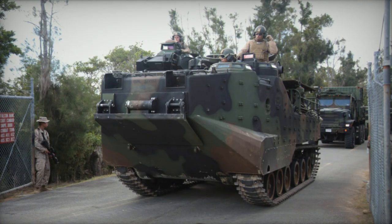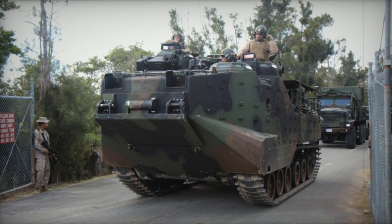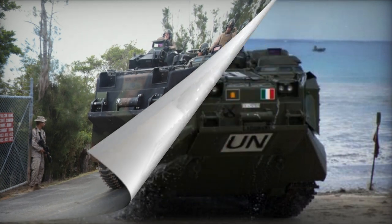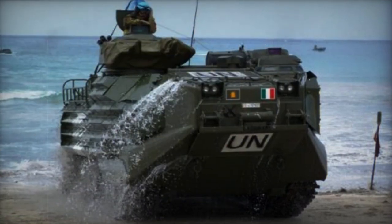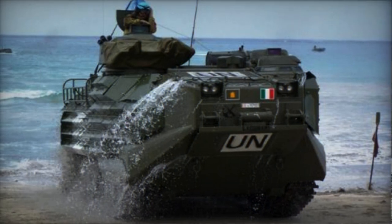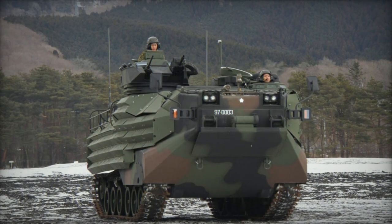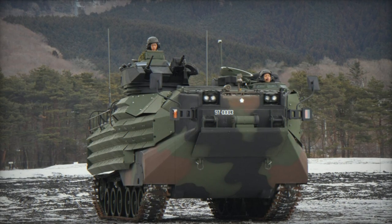With a crew of three — commander, gunner, and driver — the AAV-7 features a spacious troop compartment capable of accommodating up to 25 Marines or around 4,500 kilograms of supplies. Troops are seated on benches, and entry and exit can be achieved through a large rear-mounted ramp or roof hatches.